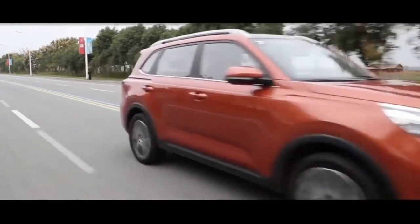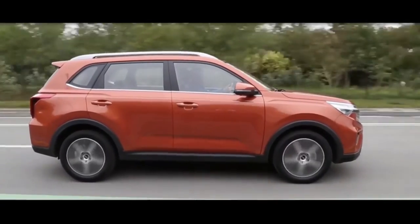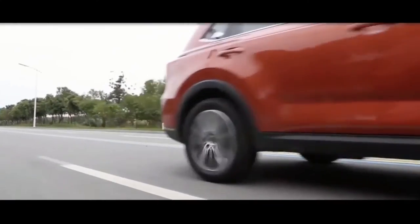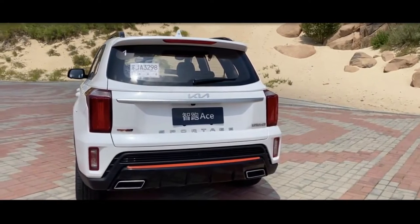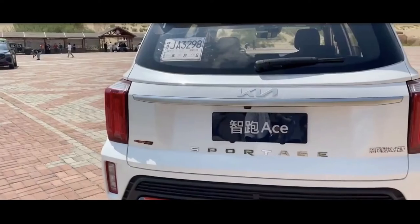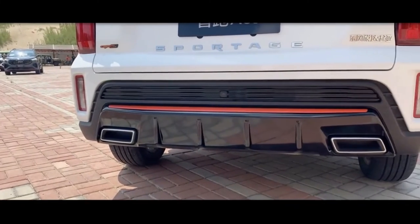Seen from the side, the changes are a bit less obvious, with the windows and doors retained from the X35 model. Silver and black wheels are used with all-terrain tires. The rear lights are inspired by the Telluride and Sorento, as well as large Sportage badges, and the rear bumper comes with a diffuser and dual exhaust pipes.